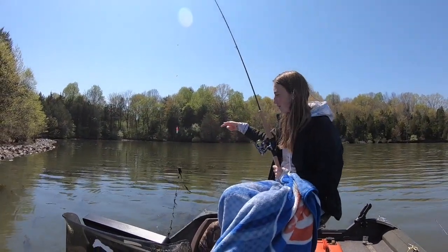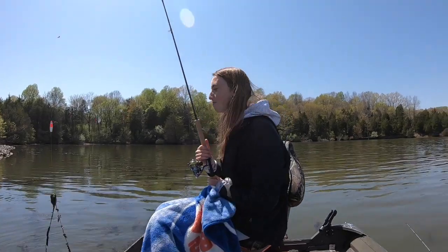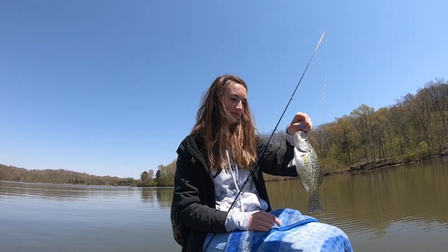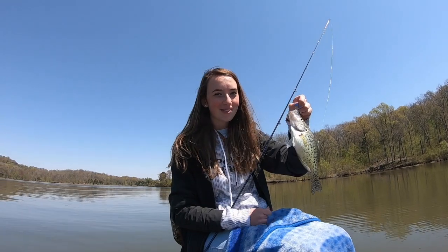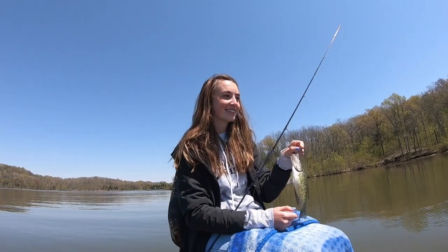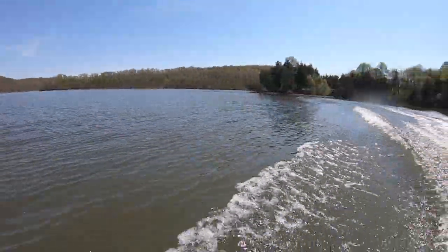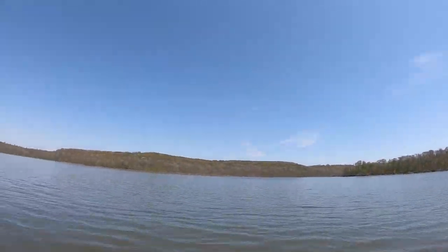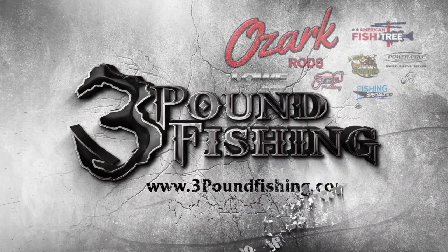Thanks for joining us today. This is the biggest catch of the day. Please subscribe. I know it may look scary to some kids, but taking the fish off is not that hard. If you like this kind of content, please subscribe. If you're interested in guide trips, you can email me at 3poundfishing@gmail.com. We are going to have a full summer and post-spawn of guide trips and it is going to be awesome. Getting on those piles right after the spawn is an incredible experience. Thanks for watching another Three Pound Fishing episode, sponsored by these great companies.